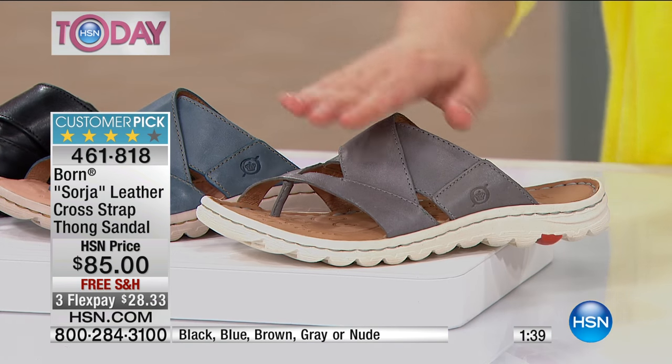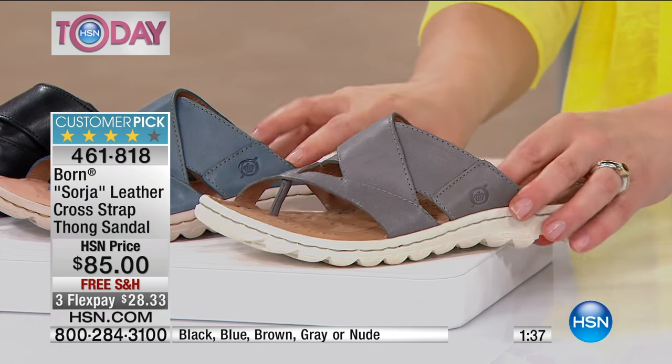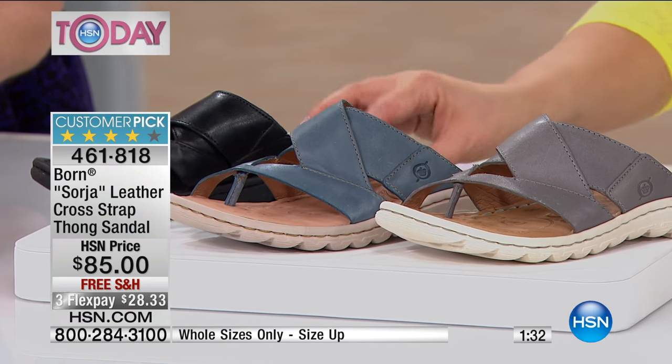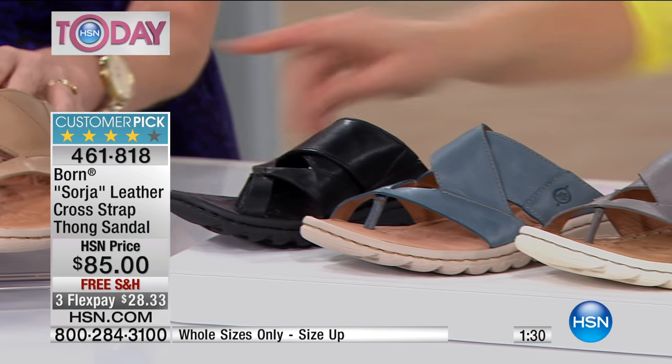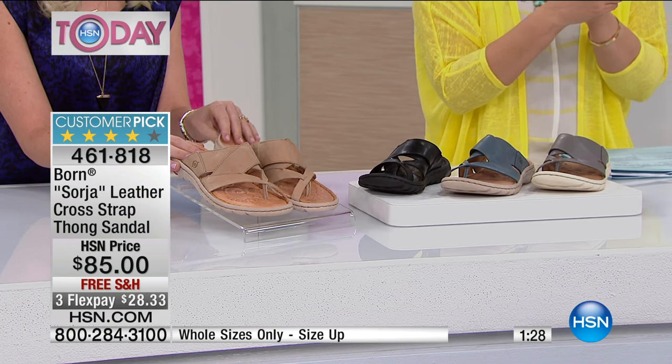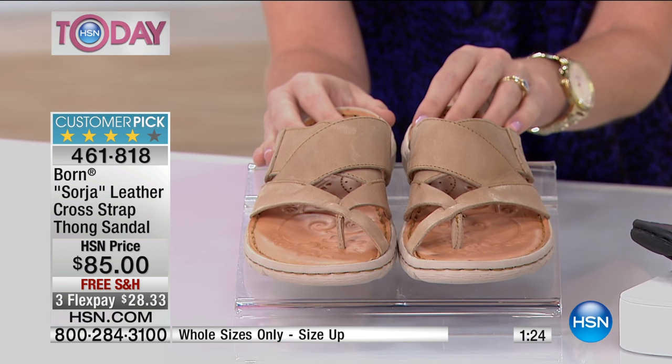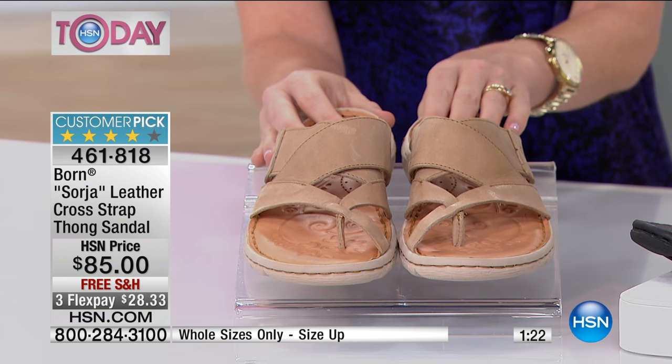Here are your colors: you're looking at the gray right here, I also have it in a beautiful soft blue — it looks like a denim blue — here's your classic black, and then there is your nude. Item number 461818. I have sizes 6 through 11, whole sizes only.